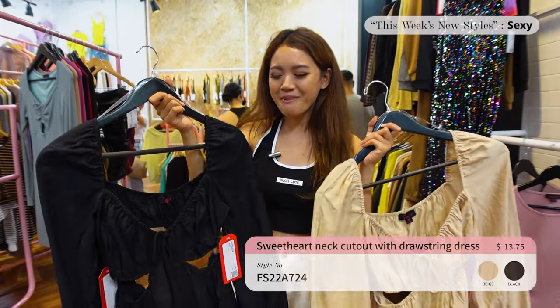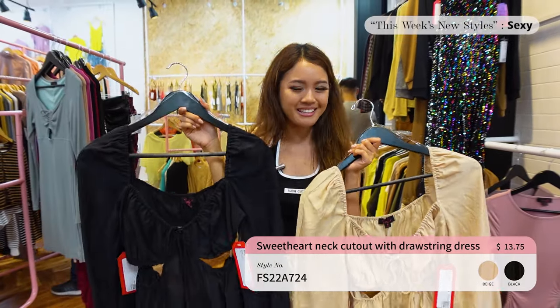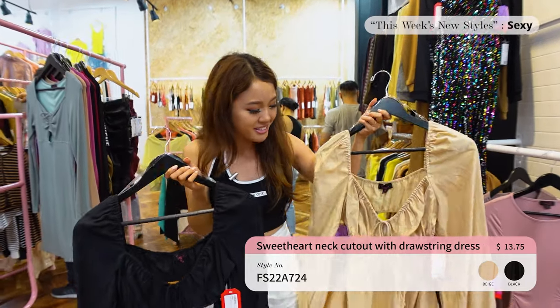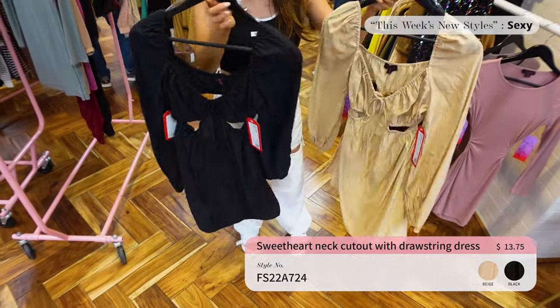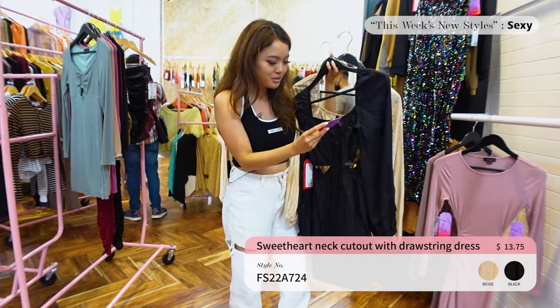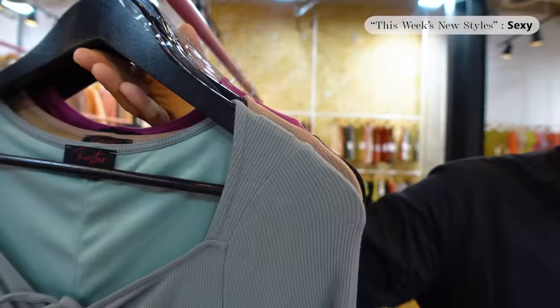She mentioned the word 'romántico,' so this dress has a romantic feel — great for a date, daytime, or nighttime. Lily confirmed the price is $13.75, which is a really good deal for this kind of dress. Make sure to check it out!